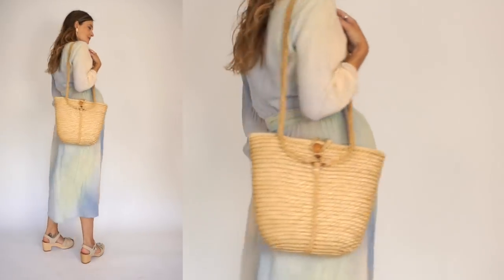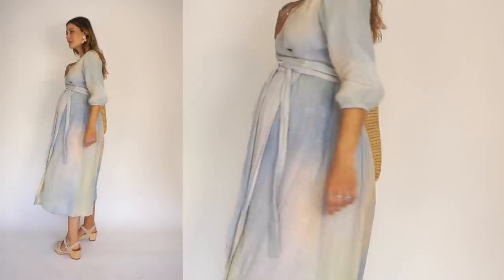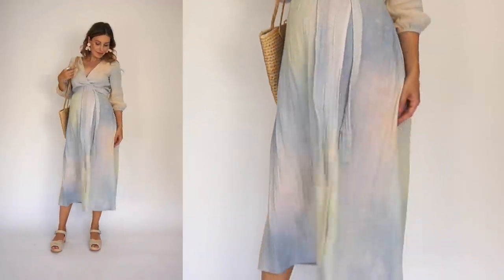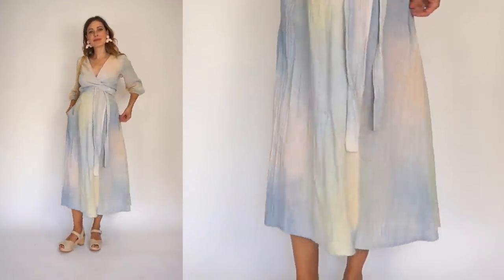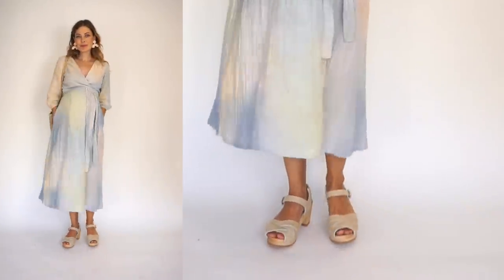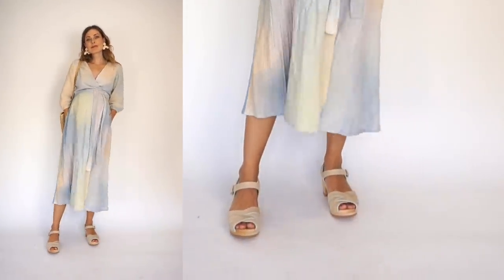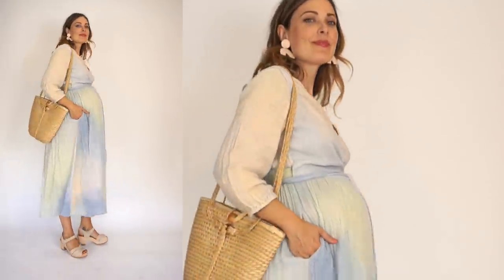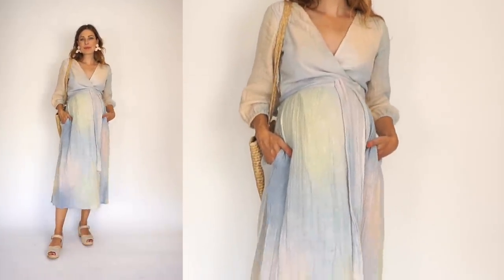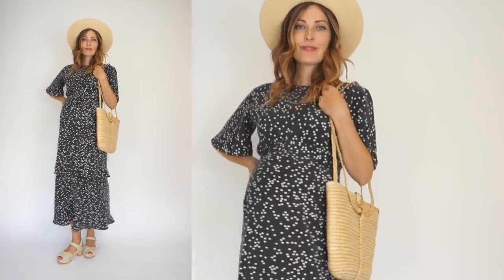I wore this tie-dye wrap midi dress from the brand Volotion here, paired with my clogs in the color sand. The lighter color works nicely with the earrings I'm wearing and the overall feel of the outfit. I went ahead and paired my thrifted basket bag with it for a complete summer look.